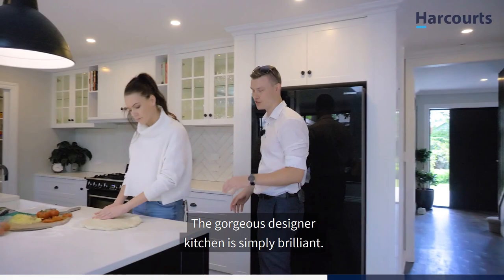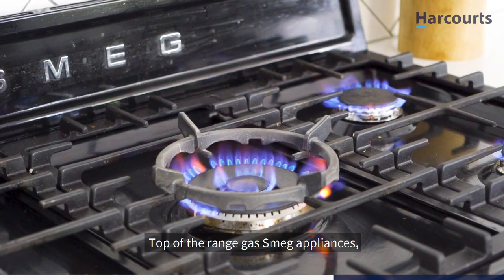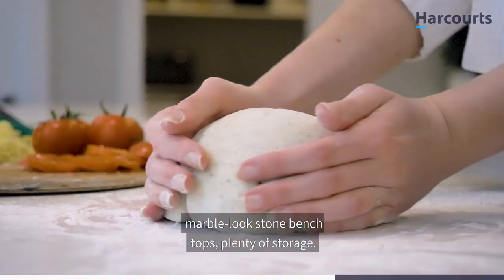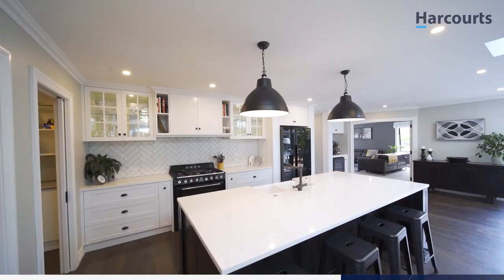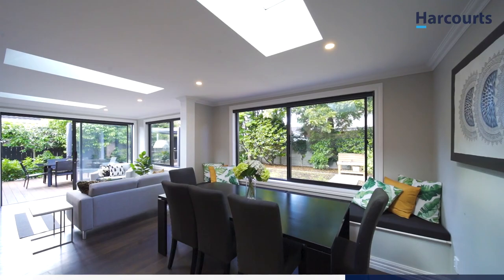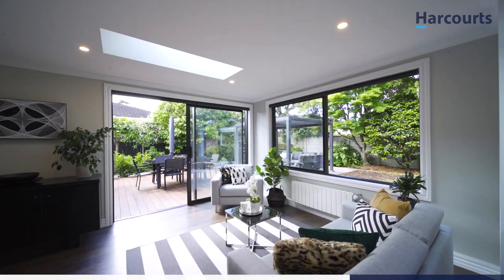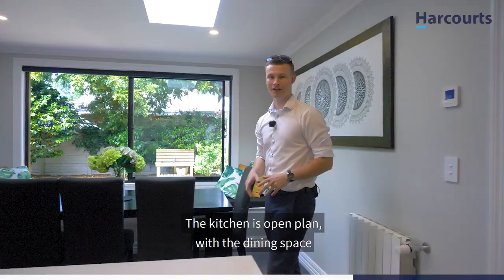Now back to my favourite part of the home: the kitchen. The gorgeous designer kitchen is simply brilliant — top of the range gas appliances, marble-look stone benchtops, plenty of storage, and there's even a scullery to boot. The kitchen is open plan with a dining space and informal living, and there's even a beer station with Boneface on tap.